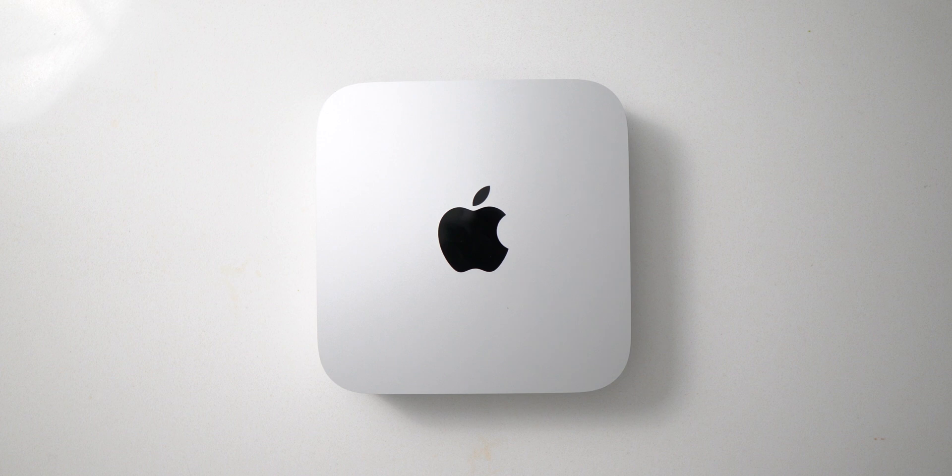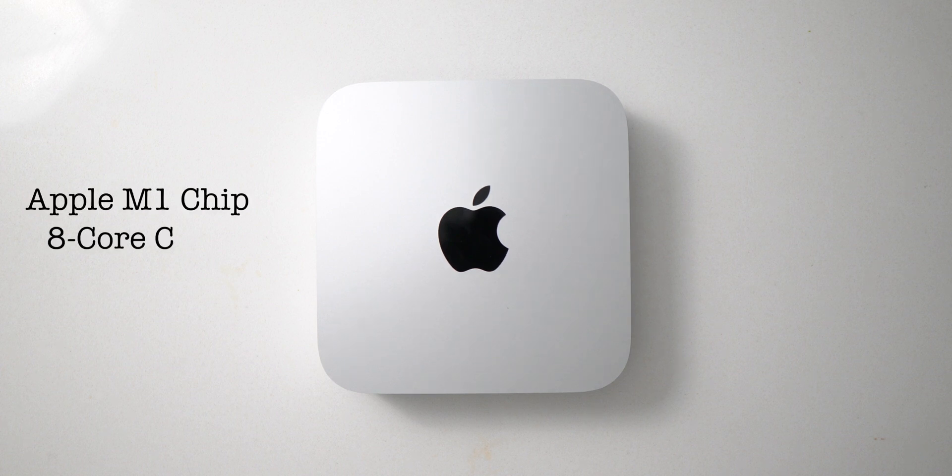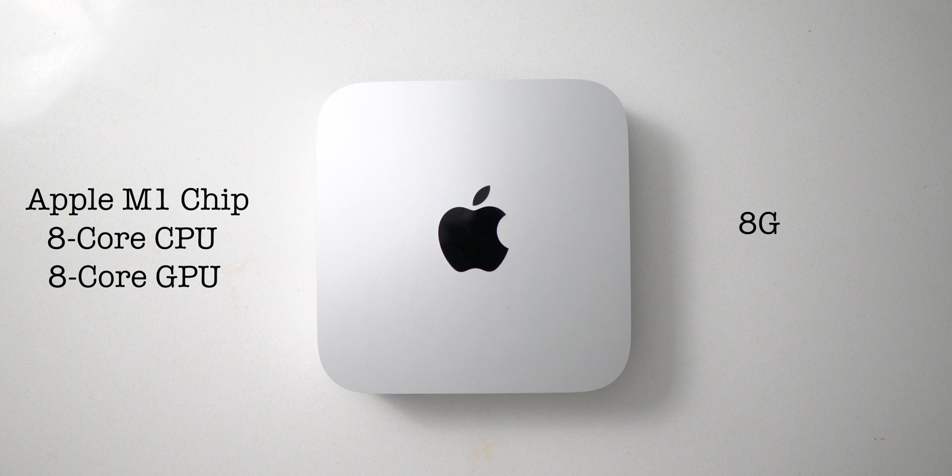I bought the base model, which includes Apple's M1 chip with an eight-core CPU and eight-core GPU, eight gigabytes of RAM, and 256 gigabytes of SSD storage.